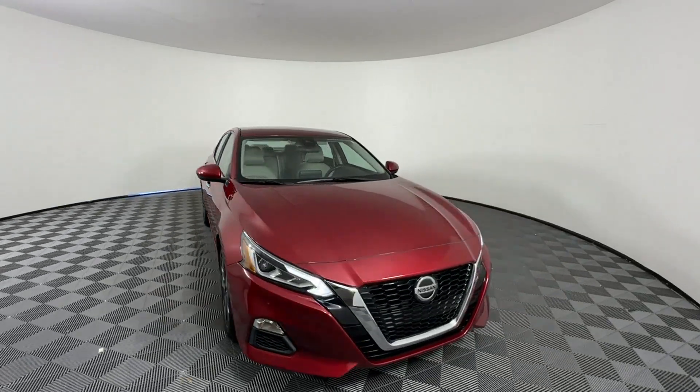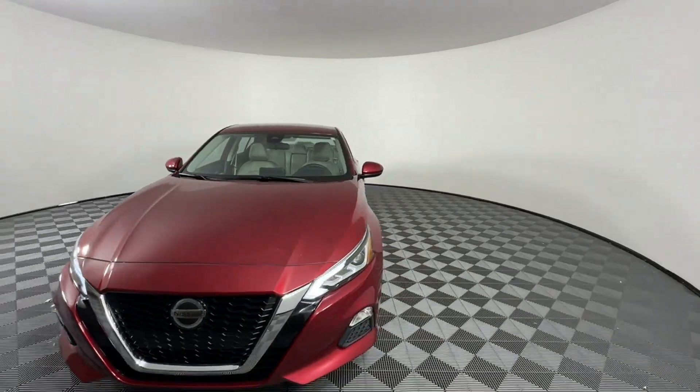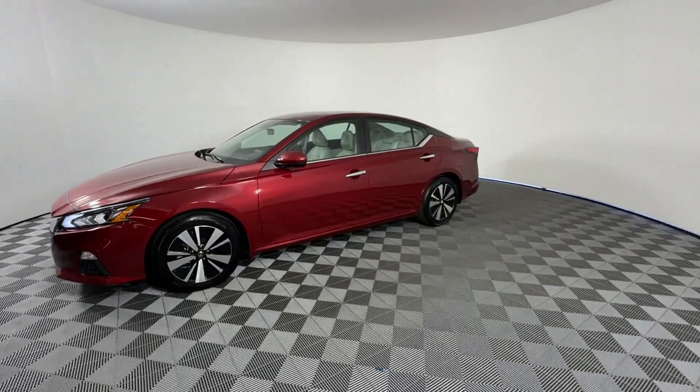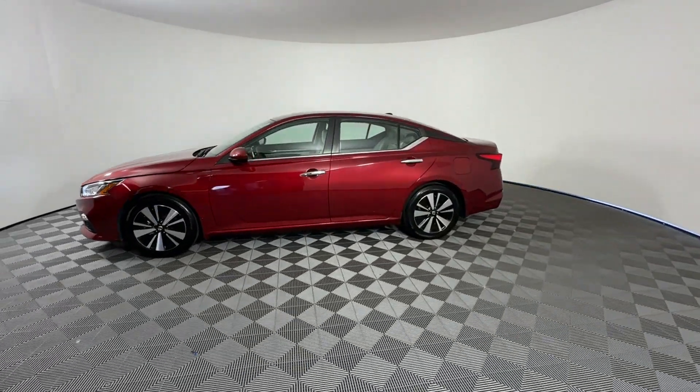2021 Nissan Altima. With less than 19,000 miles on the odometer, this sedan combines safety and comfort with style and performance.